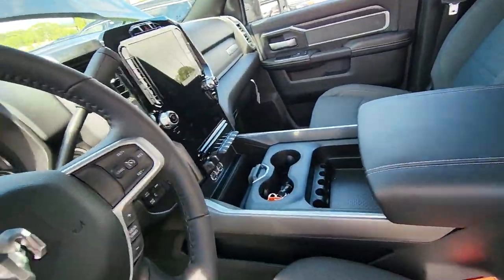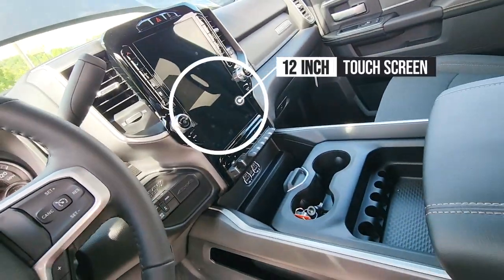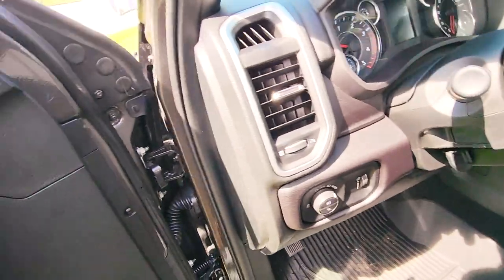You still get the nice storage in the center console here — good storage there. There's a 12-inch touchscreen so you can control all your functions. Cummins Turbo Diesel.